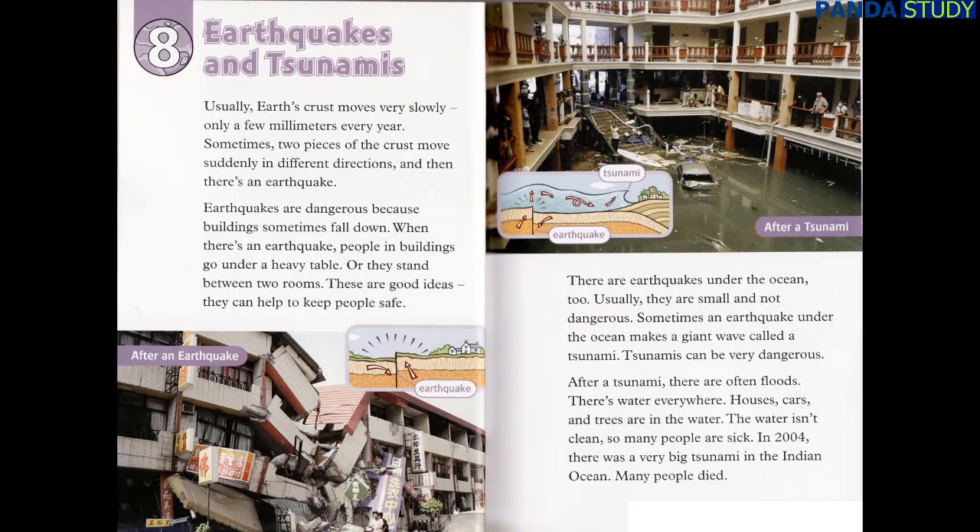Chapter 8: Earthquakes and Tsunamis. Usually, Earth's crust moves very slowly — only a few millimeters every year. Sometimes, two pieces of the crust move suddenly in different directions, and then there's an earthquake. Earthquakes are dangerous because buildings sometimes fall down. When there's an earthquake, people in buildings go under a heavy table, or they stand between two rooms. These are good ideas — they can help to keep people safe.